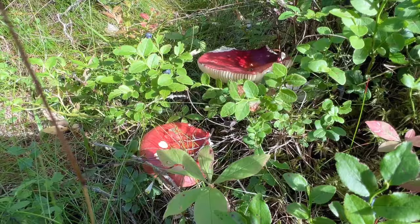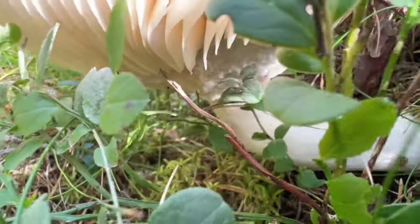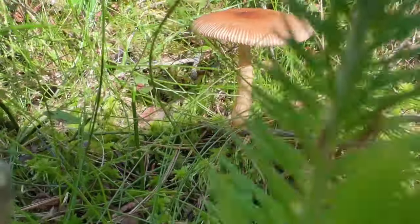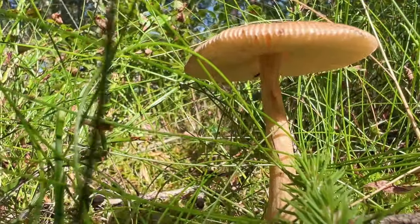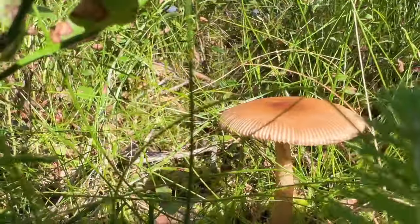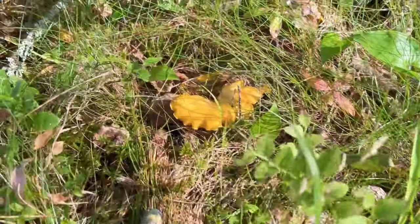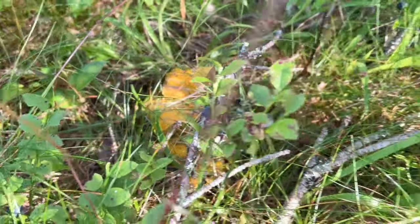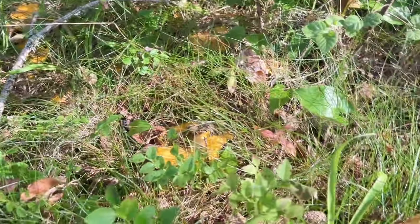Again, these mushrooms are russula, right here. And this one — oh, look how big it is, huge! One more mushroom over here — I haven't seen mushrooms like this here before. This is the first one. If you know what it is, leave a comment below.